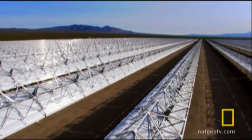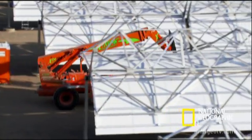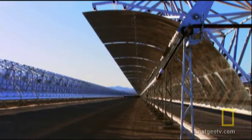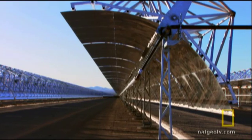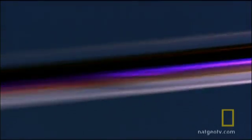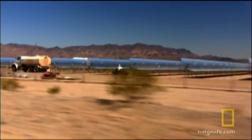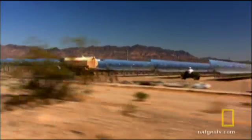Break it down and you get this: tons of aluminum framing, nearly 200,000 specially designed mirror panels, and over 72 kilometers of heat-gathering tubes. These are the building blocks of a simple yet powerful technology.